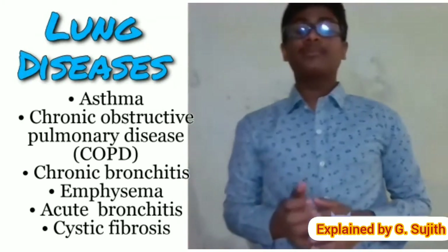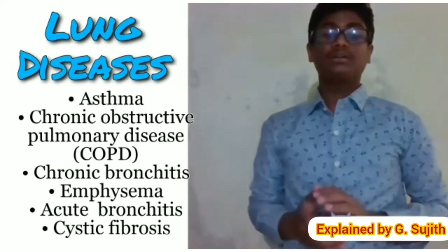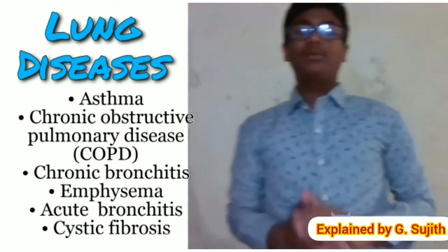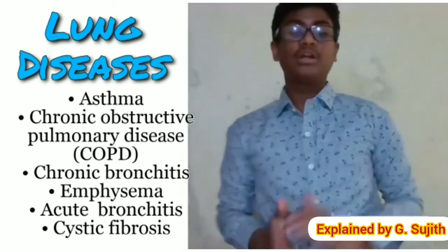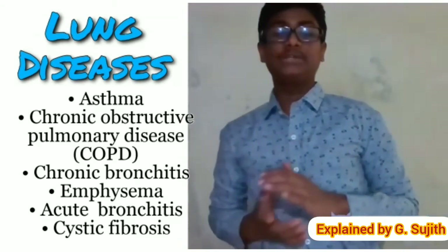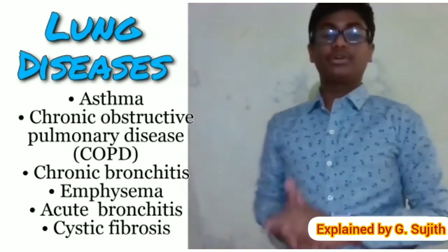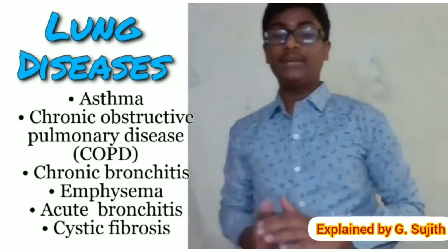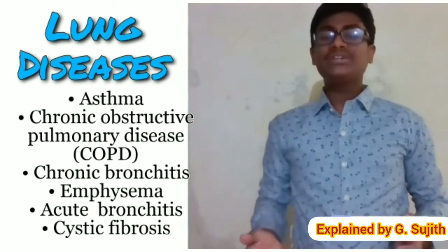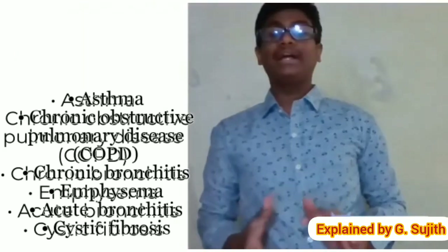COPD, or chronic obstructive pulmonary disease, is a lung condition where you can't exhale the way you normally would, causing trouble breathing. Chronic bronchitis, a form of COPD, brings a long-term wet cough. Emphysema involves lung damage that allows air to be trapped in your lungs, and trouble blowing out is its hallmark. Acute bronchitis is a sudden infection of your airways, usually caused by a virus. Cystic fibrosis is a condition where you have trouble clearing mucus out of your bronchi, which leads to repeated lung infections.